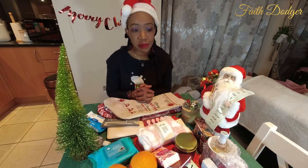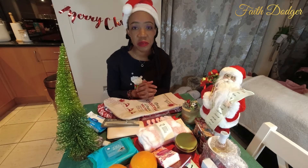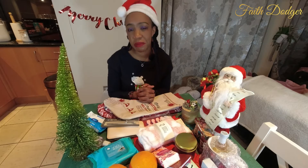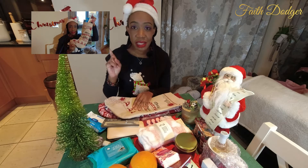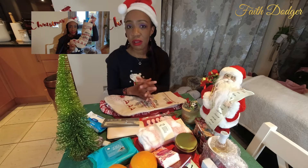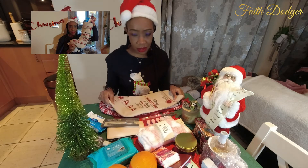I must admit it was very easy to buy feminine stocking fillers. I had a bit of trouble with the masculine one, but I think I did my best. Guys, can you score me out of ten? If you haven't watched yesterday's vlog, please check it out — the thumbnail looks like this — it will give you an idea of what's going on here. Okay, so let's get started.